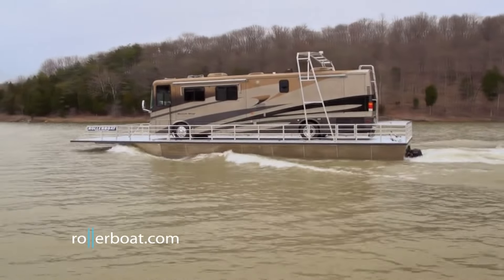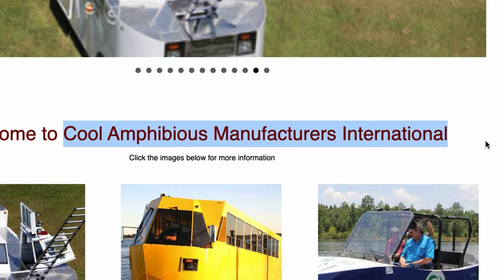This device turns your RV into a boat, and this RV floats in the water, but it hasn't been seen for 10 years. A company called CAMI, which stands for Cool Amphibious Manufacturers International, has been building amphibious vehicles for two decades.